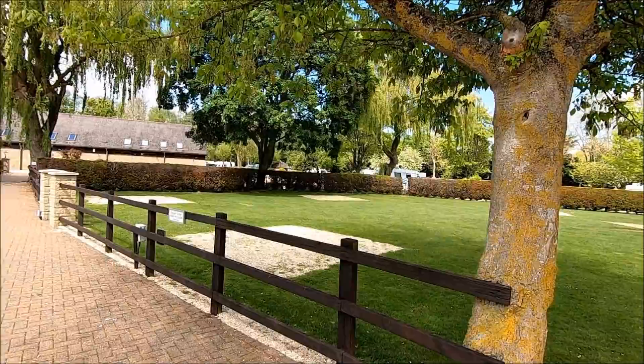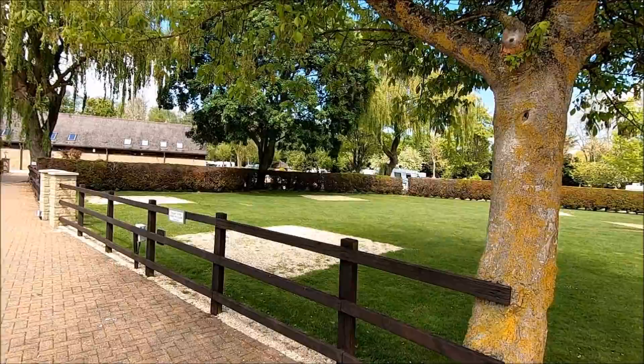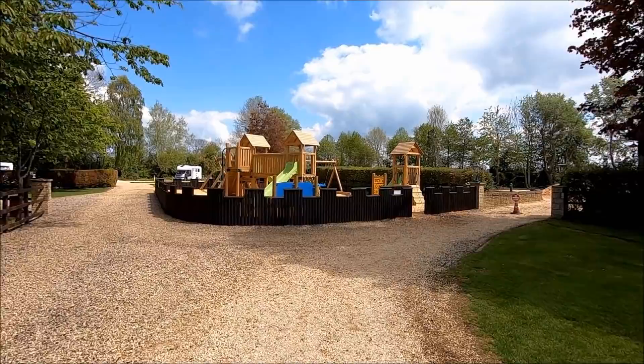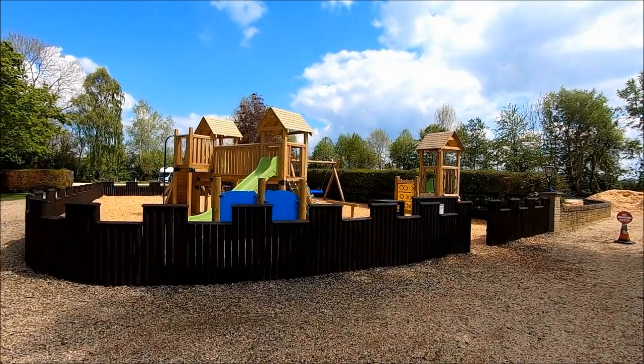Just over to your right there is a children's play area, which looks very good actually. There's lots of activities there — slides, climbing frames, activity boards, and swings.